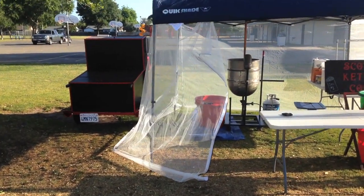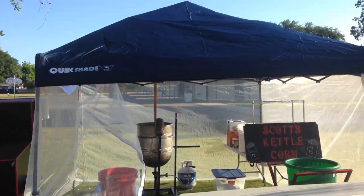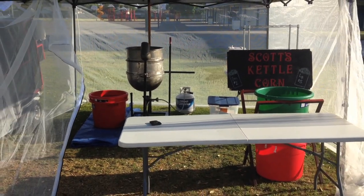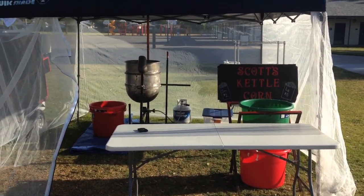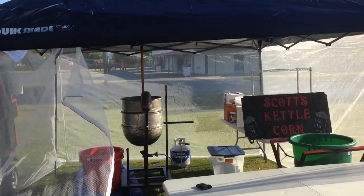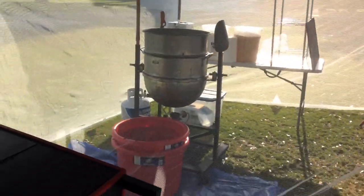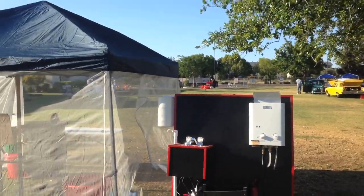I'll show you guys right now — here's my setup. You've got my cart, my machine, and the tent. We'll see how today goes.